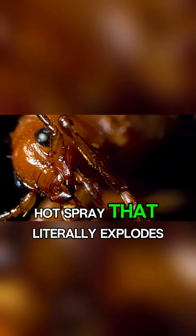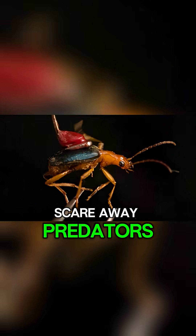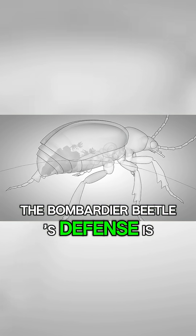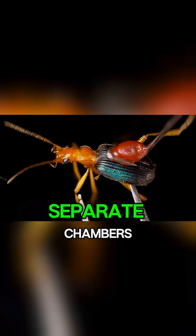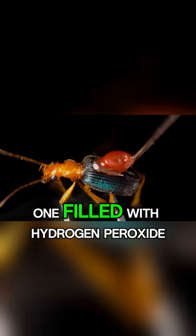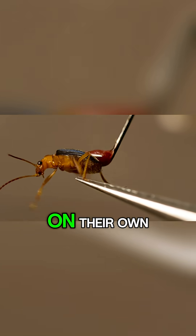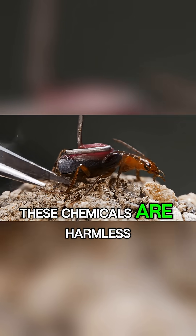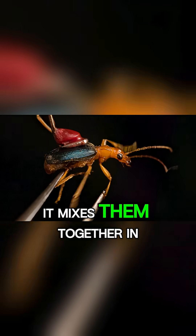Instead, it unleashes a boiling hot spray that literally explodes out of its body to scare away predators. The bombardier beetle's defense is nothing short of a chemical marvel. Inside its abdomen are two separate chambers — one filled with hydrogen peroxide and the other with hydroquinone. On their own, these chemicals are harmless, but when the beetle feels attacked, it mixes them together.